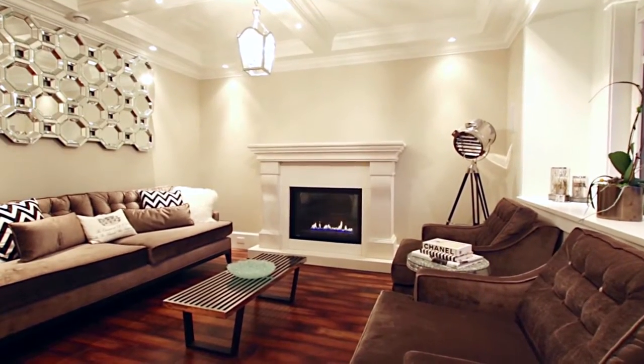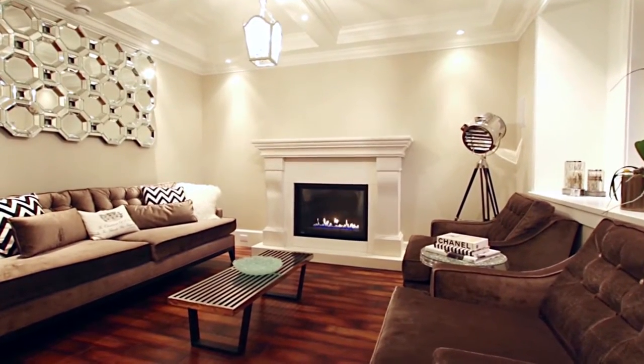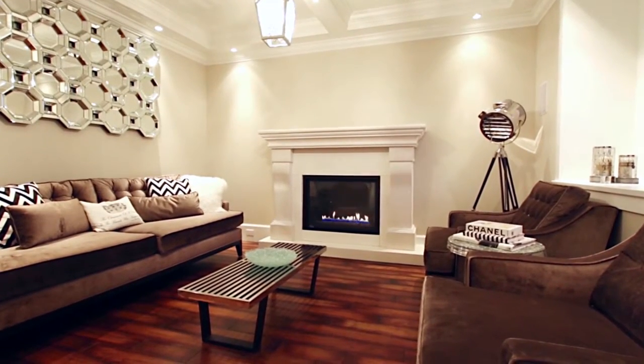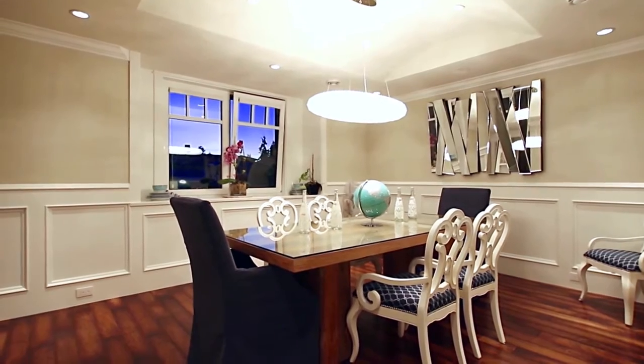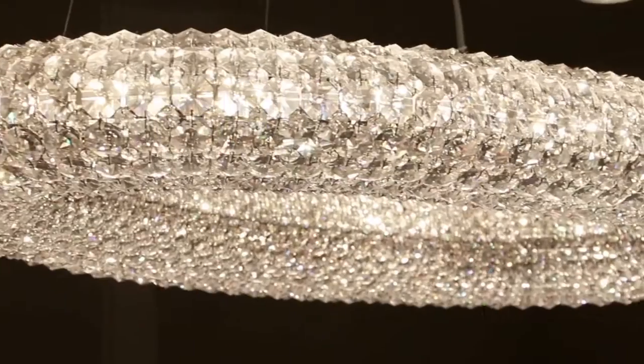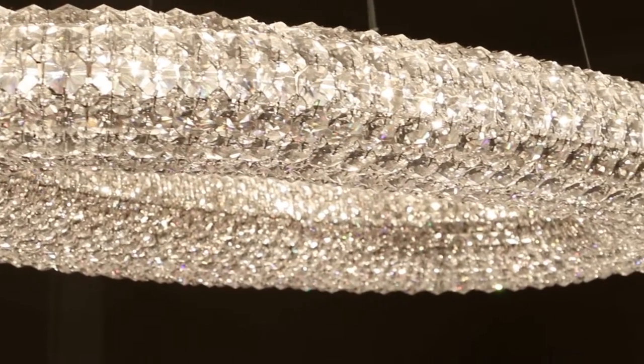To your right is the living room, featuring a gas fireplace with stone covering and a hidden closet in the entry. Opposite the living room is your formal dining room, with wainscoting throughout and a Schoenbeck Cassini chandelier with Swarovski crystals.